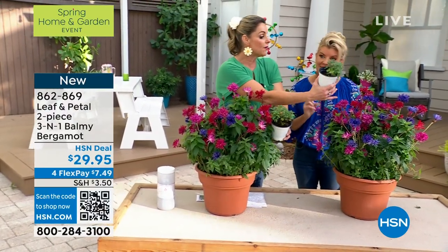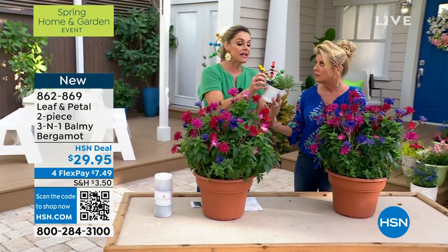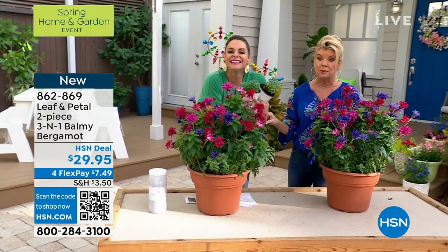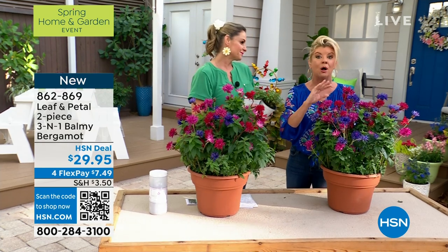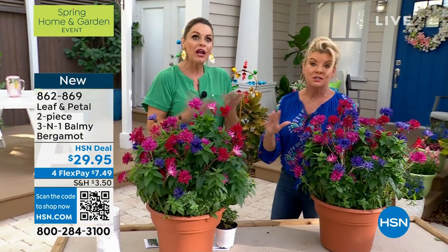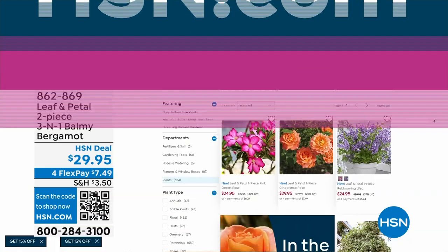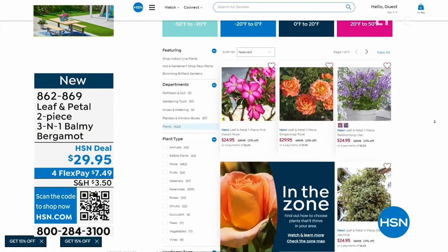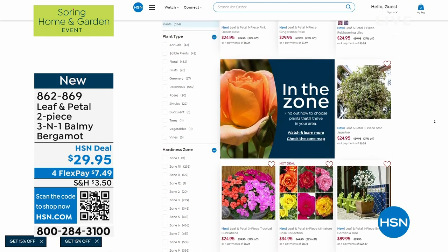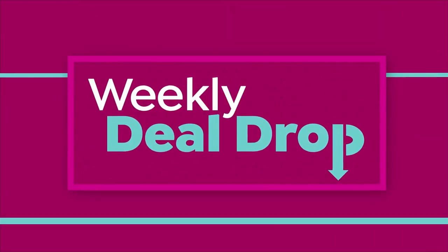The scent of the flowers brings in the pollinators, and the scent of the foliage keeps the deer and rabbits away. You can shop all of our plants right there on HSN.com — today is a perfect day to do that because of the shipping special we have. Only pay five dollars and fifty cents and you can search them all. Thank you, my friend — always good to see you. Are you inspired? I am inspired — yes, inspired is what we continue to want to bring to you.